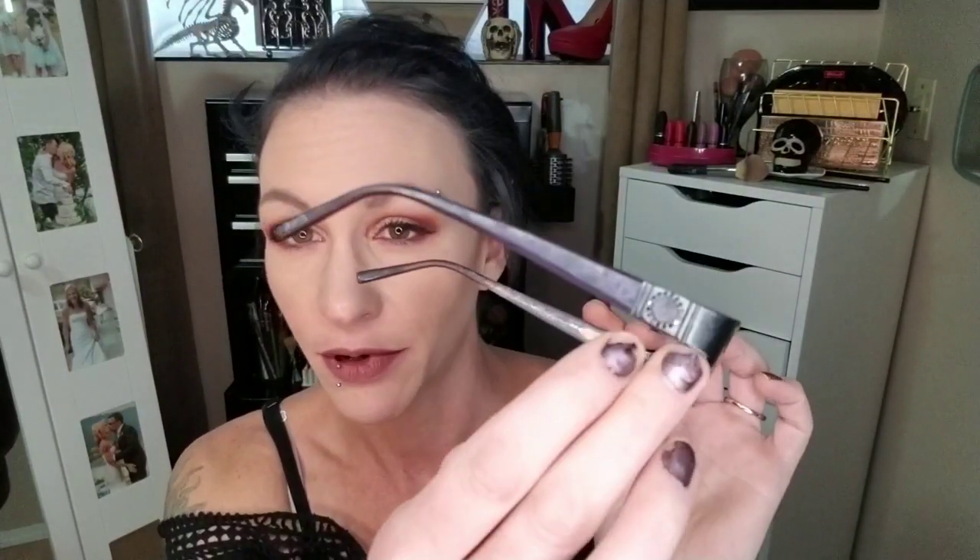Then I went up to this pair. Kind of purple — they used to have some diamonds there. They're basically the same but a little bit bigger.